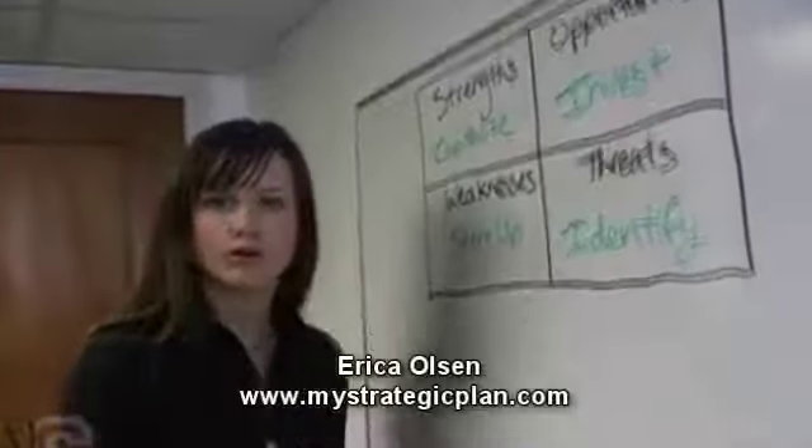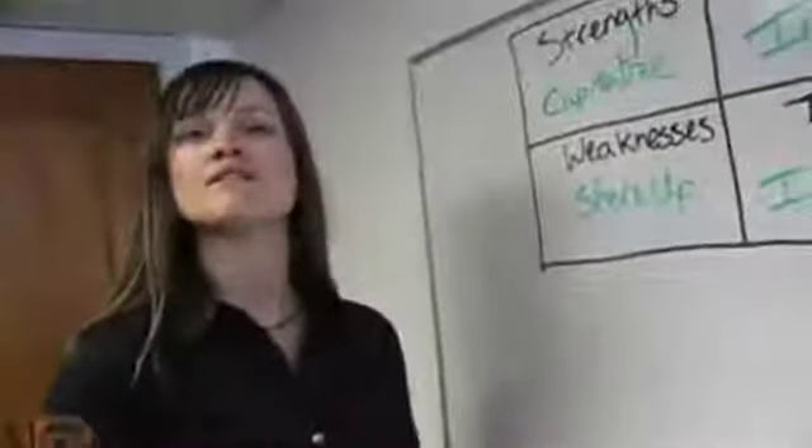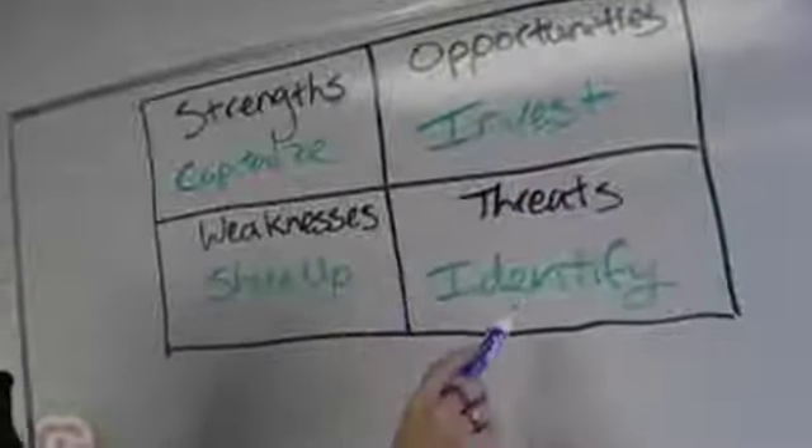I'm here to tell you that we are going to talk today about how to make a SWOT work for your organization and be useful and not just an exercise in putting together a two-by-two matrix. When we identify strengths, we capitalize on them. Weaknesses we shore up. Opportunities we invest in and threats we identify.